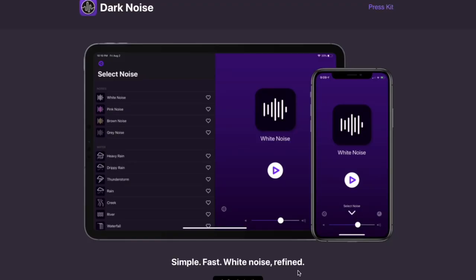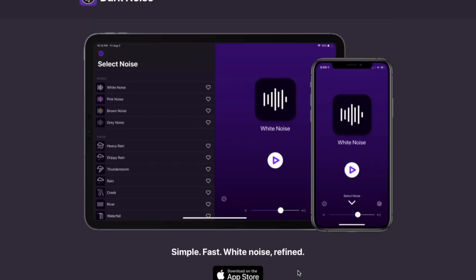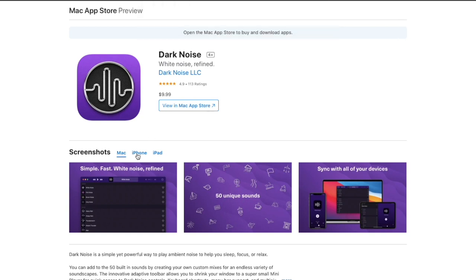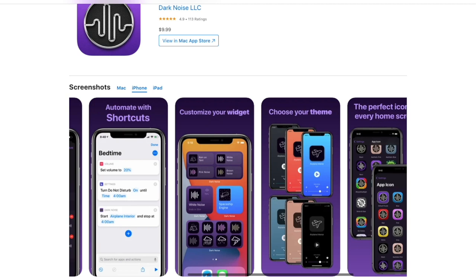Next we have Dark Noise. Dark Noise is a white noise application that allows you to create white noise sounds. If you need a sound to be productive — like a coffee shop or a busy street — you can play those noises. For me, that's very important when I'm working and want to hear some coffee shop sounds playing in the background.